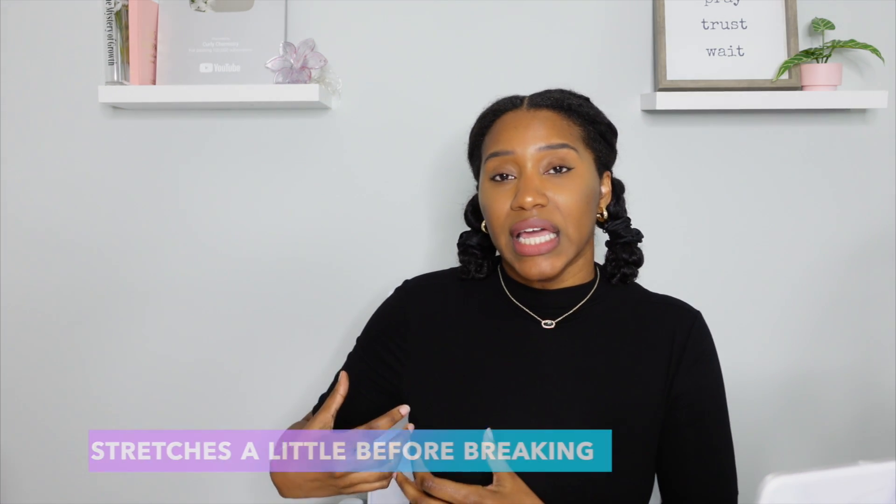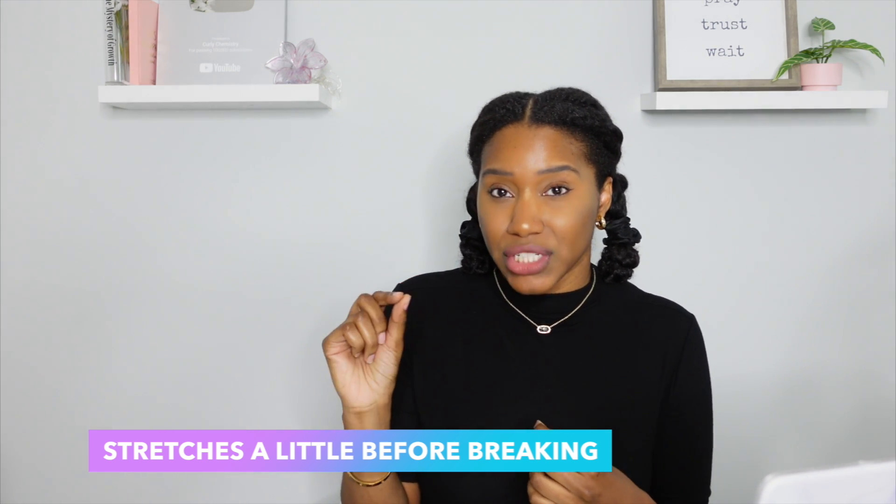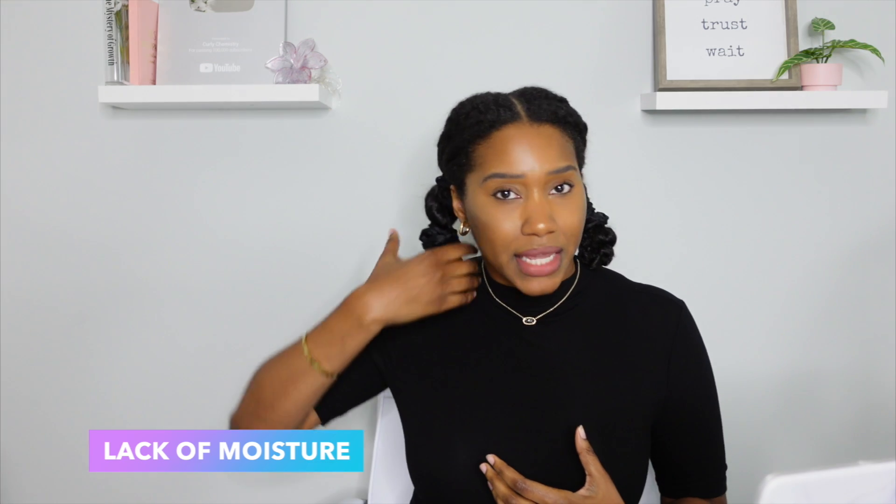If you're feeling your hair and it feels really rough, dry, and brittle even when it's wet, and you notice it breaks with even the slightest amount of stretch, more than likely it is a moisture deficiency. When doing this test, you're taking a strand while it's wet and stretching it slightly — that's how you can determine if it's a moisture issue.